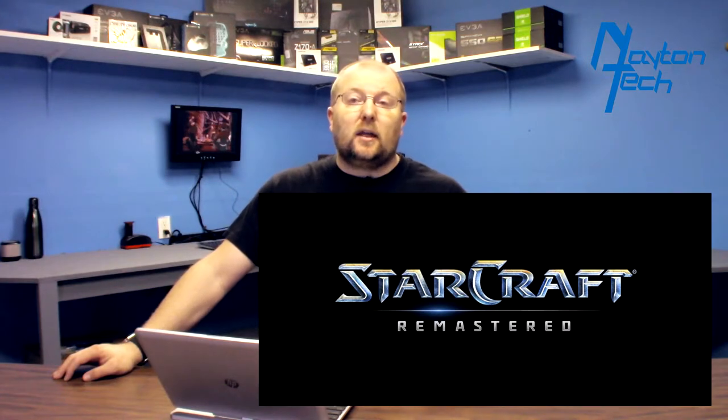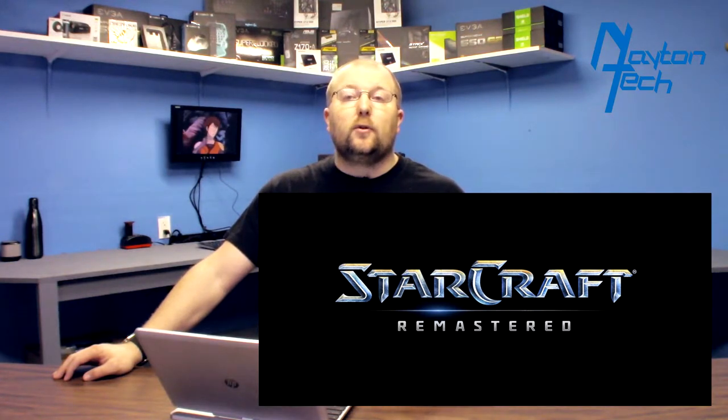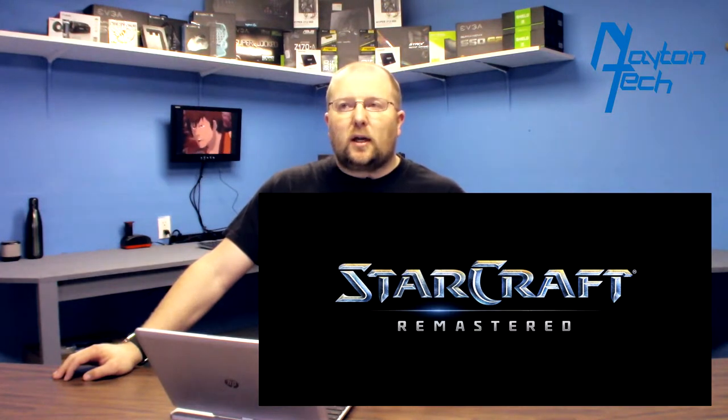The last thing I want to talk about today — and my most exciting — is that the original StarCraft, which came out in 1998, is getting completely remastered. The biggest thing is it's going to have resolutions up to 4K ultra high definition in both campaign and multiplayer modes. They're also going to completely remaster the soundtrack — not changing it dramatically, but remastering the sound quality and mastering.